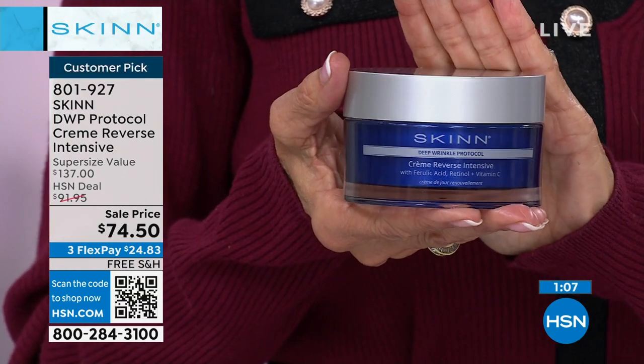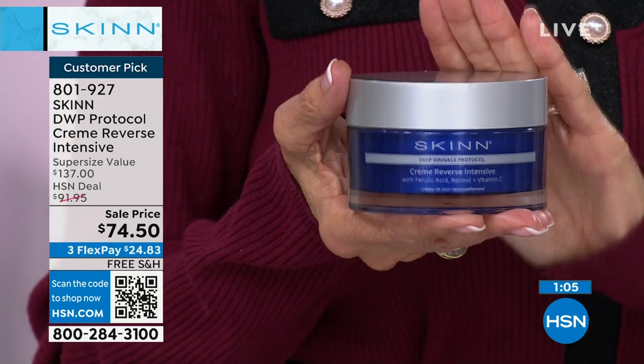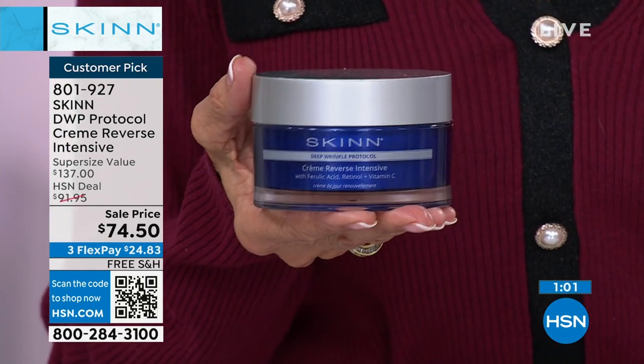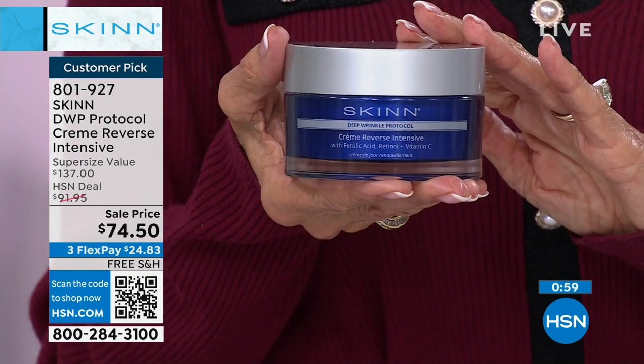You have the extended return policy to the end of January. It's the holidays — very soon we'll be spending more time with family and friends at Thanksgiving, Christmas, and New Year's. You want to look your best. Think of all the photographs that are going to be taken — this is your chance to create almost a renewal on your skin. We are shipping it to you for free. Dimitri, they can just go to hsn.com and read the reviews.